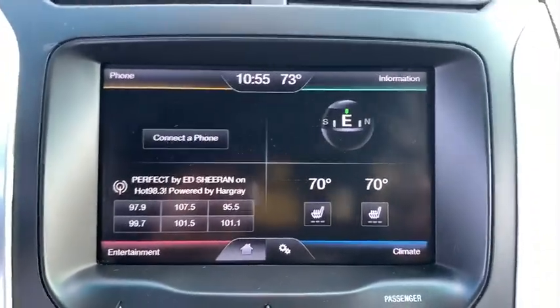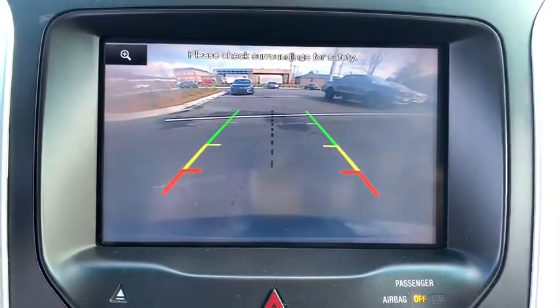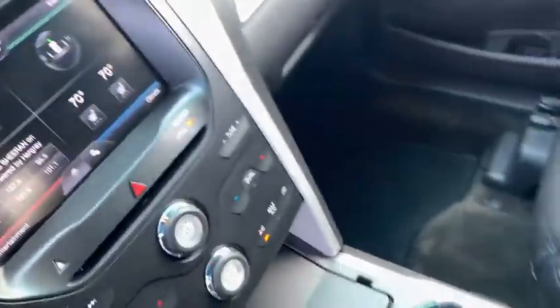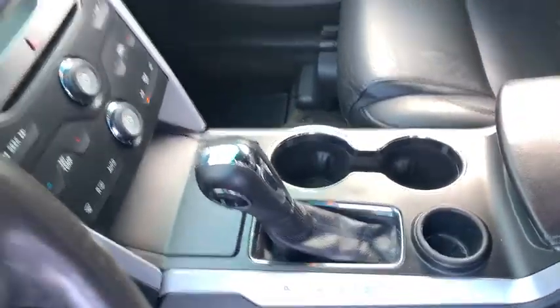Fog lights, security system, power windows, compass, rear window defroster, trip computer, CD player, electronic stability control, overhead console, remote keyless entry, tachometer.